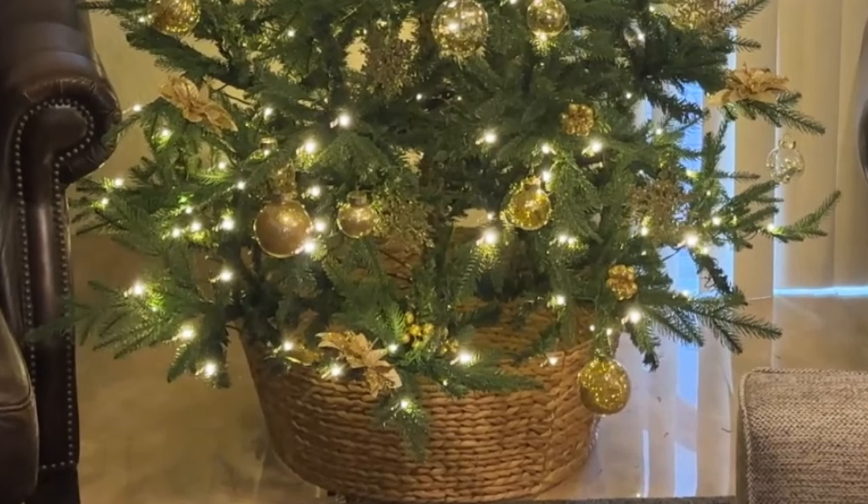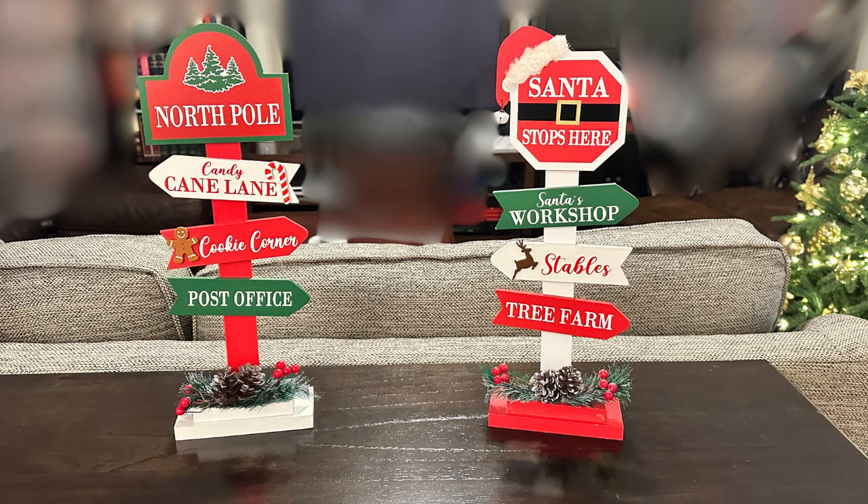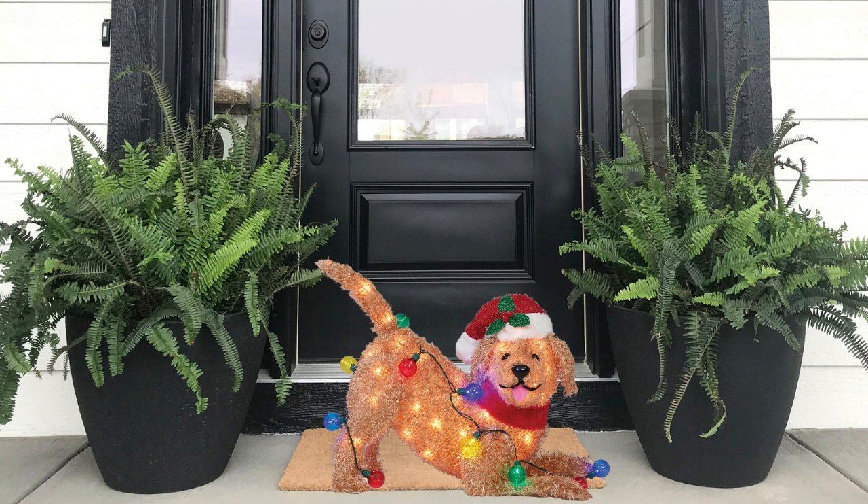Lowe's also has an incredible selection of holiday decor, like this adorable Christmas table sign set featuring a fun signpost shape and cute holiday icons like candy canes, reindeer, and gingerbread men. The sturdy wooden base makes it perfect for any table or narrow shelf. And how cute is this 18-inch lighted doodle dog decoration?